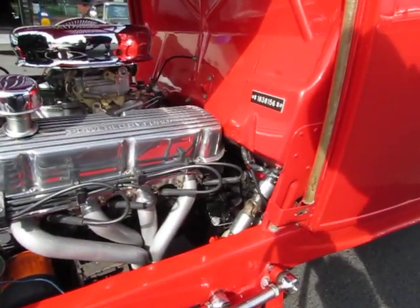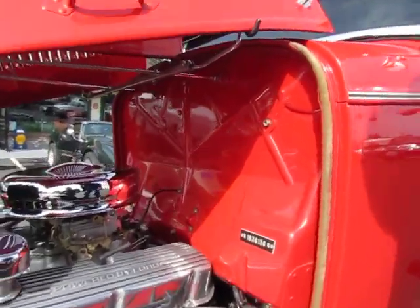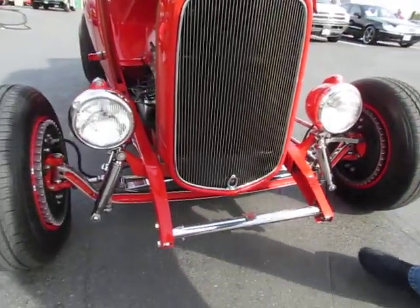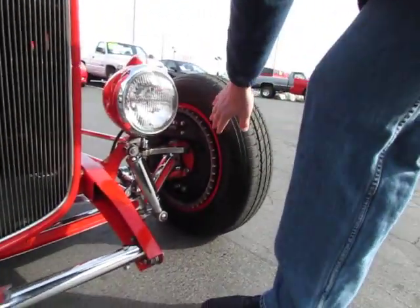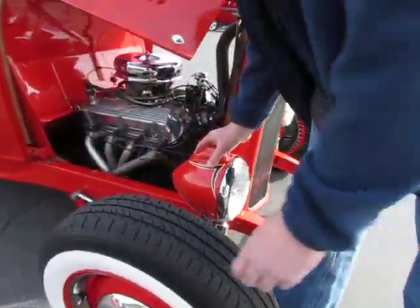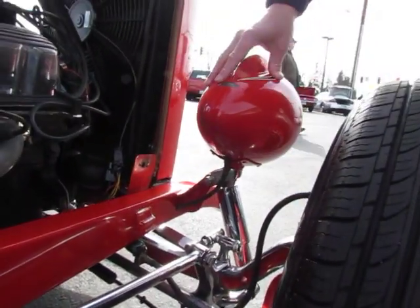Small block Ford, C4 trans with a 9-inch rear. We've got a 32 Ford dropped axle. We've got 40 Ford backing plates with Buick drums. We've got the vintage, what they call a 682C Chevy headlights on it.